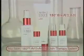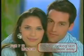NuSkin 180 anti-aging skin therapy system. Younger looking skin is just a week away.